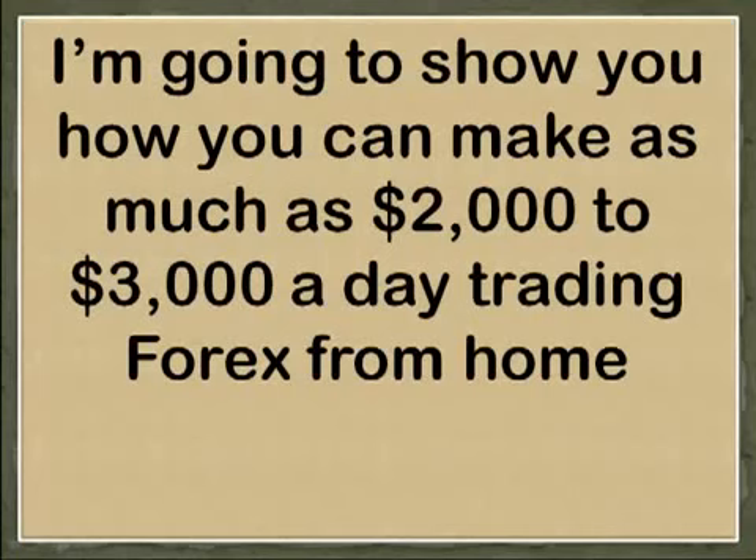Welcome to Easy Pips Formula. My name is Robert Bradley, and over the next few minutes, I'm going to show you how you can make as much as $2,000 to $3,000 a day trading Forex from home.